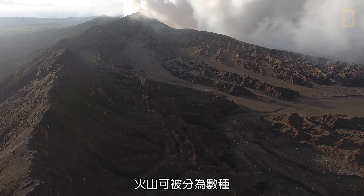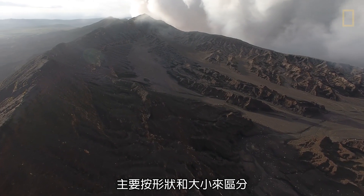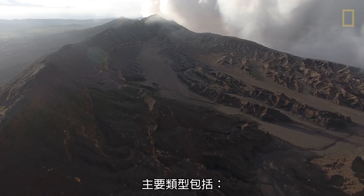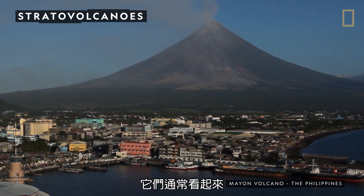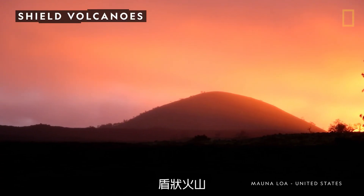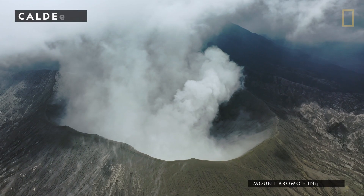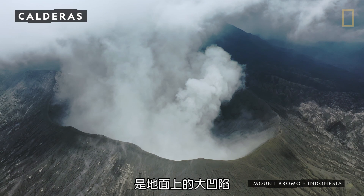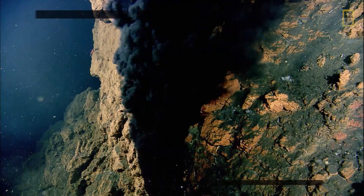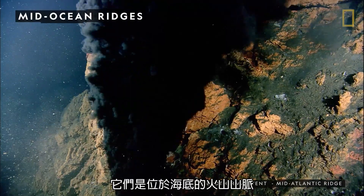There are several types of volcanoes, primarily classified by shape and size. Major types include stratovolcanoes, which often appear as tall, steep mountains; shield volcanoes, which are flatter and dome-shaped; calderas, which are large depressions in the ground; and mid-ocean ridges, which are underwater chains of volcanic mountains.